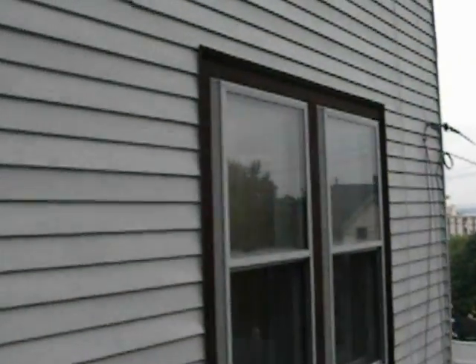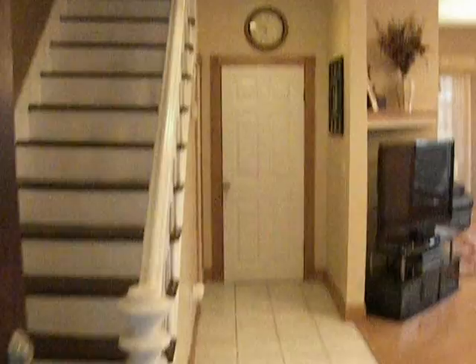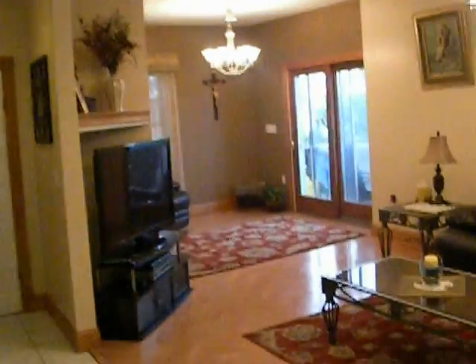Welcome to 65 Bellingham Ave, Beachmont, Revere, Massachusetts.